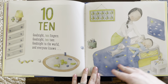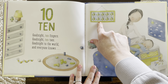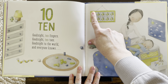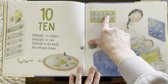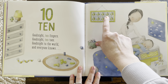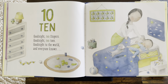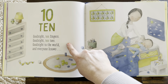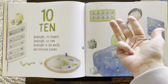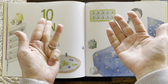Now let's find ten. I see the chart is full. Ten rocket ships. Ready to count with me? Can you get to ten? One, two, three, four, five, six, seven, eight, nine, ten. And we have ten fingers and toes, it said. Ready to count? One, two, three, four, five, six, seven, eight, nine, ten.